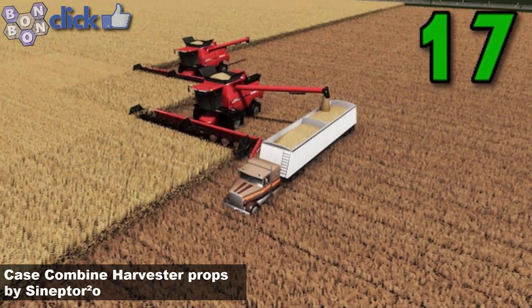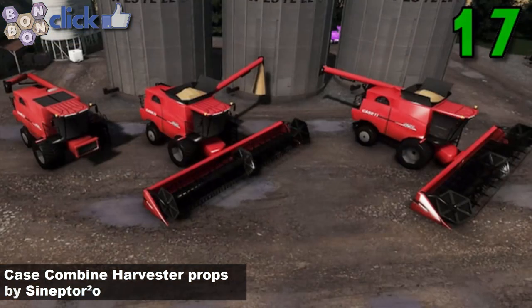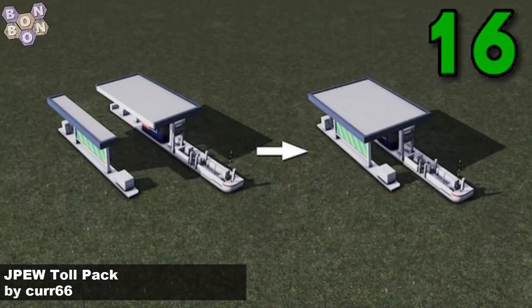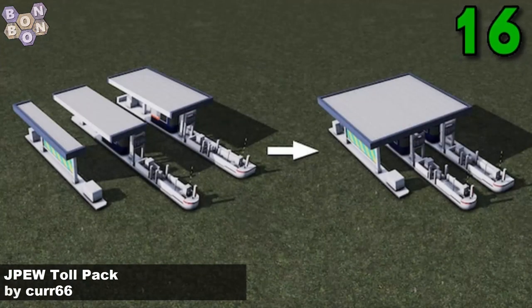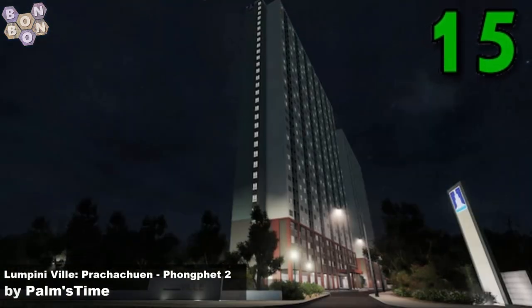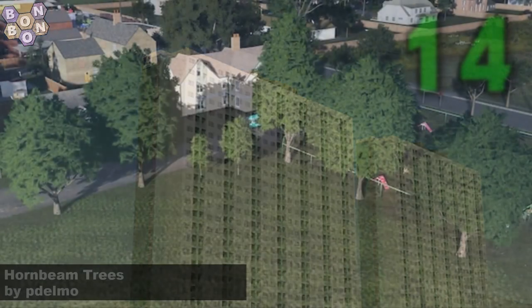Number 17: the Case Combined Harvester Props by Syneptor 02. These are combined harvesters and they look amazing. Number 16: JPew Tollpack by Ker 66 — Ker 66 is first time on the chart and they've given us something I think we could all very much work with. Number 15: the Lumpini Vill Prajrum Bonbet 2 by Balmstein — there's a lot of foreign language in today's show that I'm going to struggle with badly.